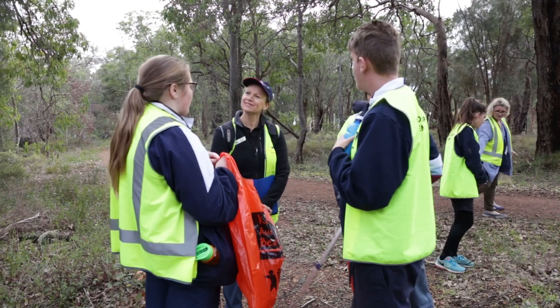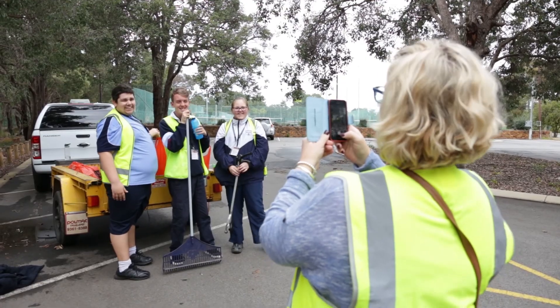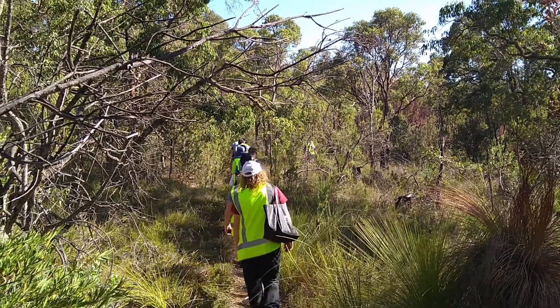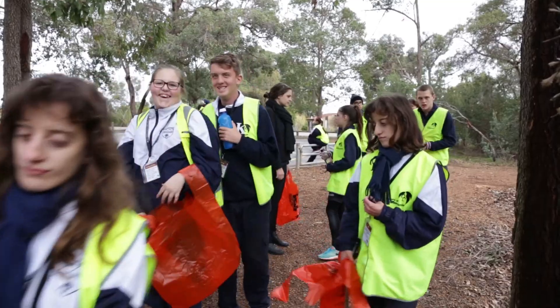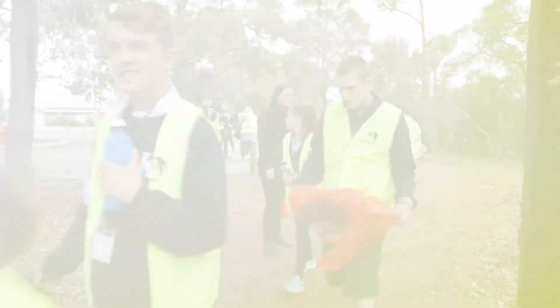I'm Fiona Poole and I'm the award leader for the Duke of Edinburgh's International Award at Kalamunda Secondary Education Support Centre. Students are involved with a community service project on the Kalamunda Railway Heritage Trail. This is part of their bronze Duke of Edinburgh award and also a wonderful opportunity for them to come out into nature, which is basically on our doorstep here in Kalamunda.